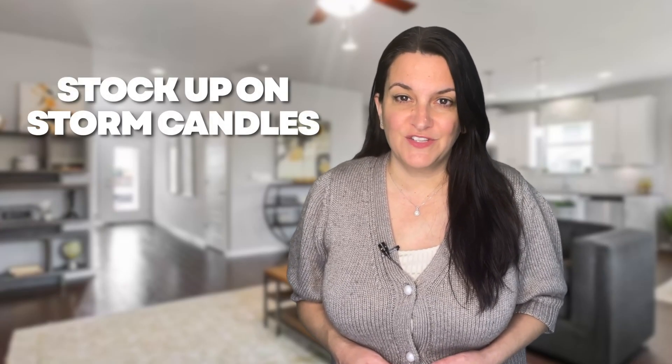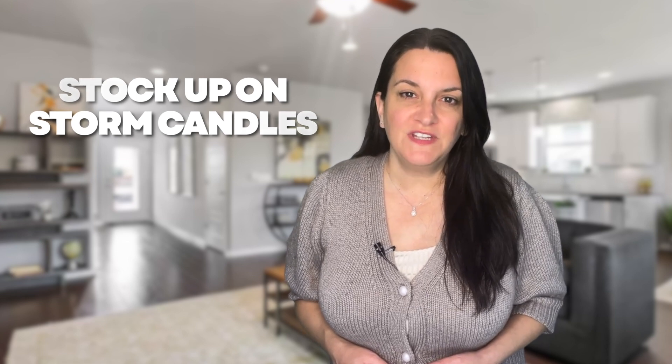Stock up on storm candles. The shifting temperature of fall also increases the potential for severe storms. To prepare, obtain candles that can burn for several hours in case of a power outage, ensuring that you're not left in darkness until power is restored. Just remember to have matches or a lighter on hand.